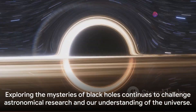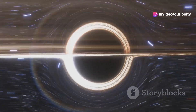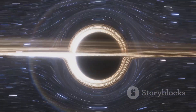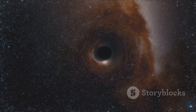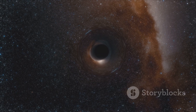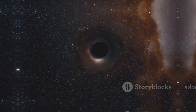In conclusion, black holes can range from a few times to billions of times the mass of the sun. These fascinating objects continue to be at the forefront of astronomical research, challenging our understanding of the universe. From the stellar to the supermassive, each discovery brings us closer to unraveling the mysteries of these dark titans of space.